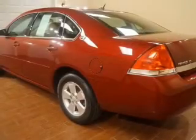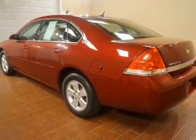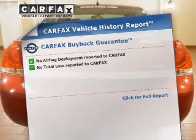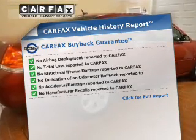The powertrain includes front-wheel drive with a solid six-cylinder engine driven by an automatic transmission. This vehicle comes with a Carfax report, which reduces your buying risk by providing the vehicle's history before you purchase.